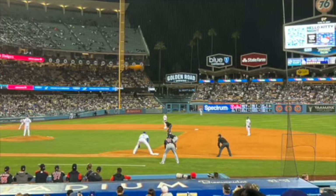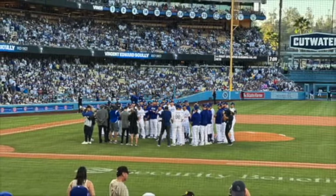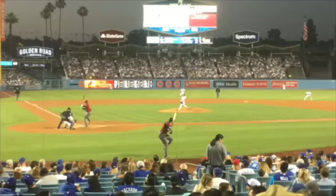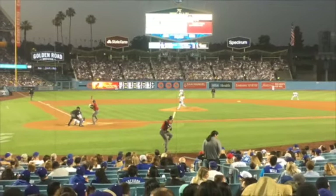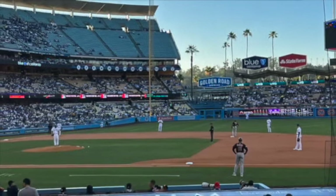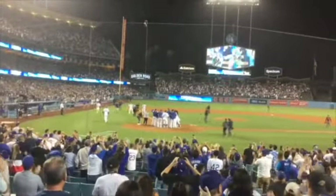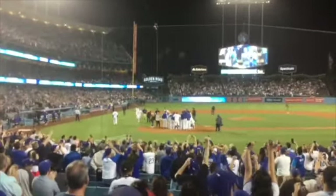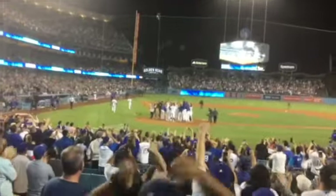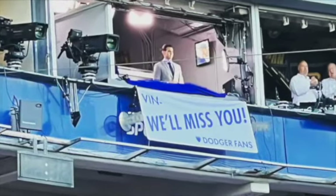It's a beautiful day for a ball game, for a ball game today! The fans are out to get a ticket or two, from Walla Walla Washington to Kalamazoo. It's a beautiful day for a home run, but even a triple's okay. We're gonna cheer and boo and raise a hullabaloo at the ball game today.